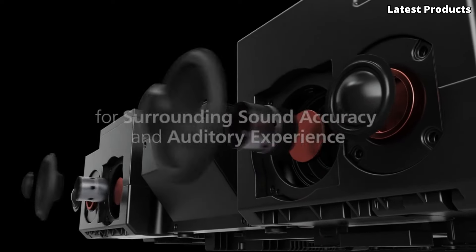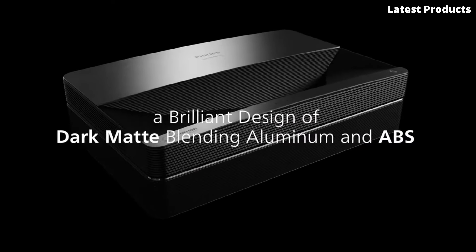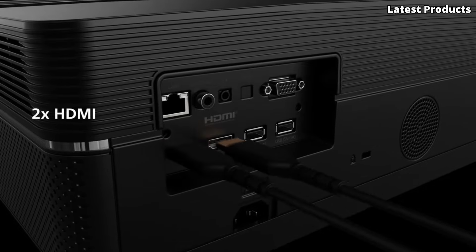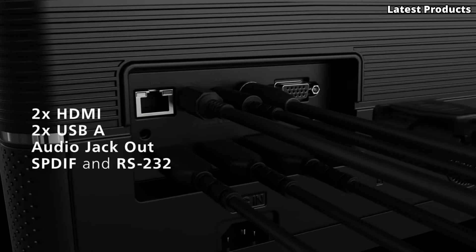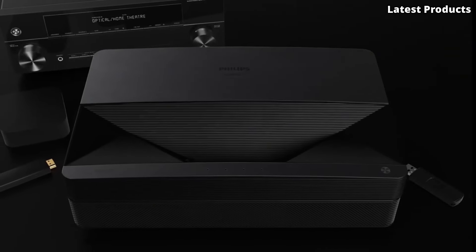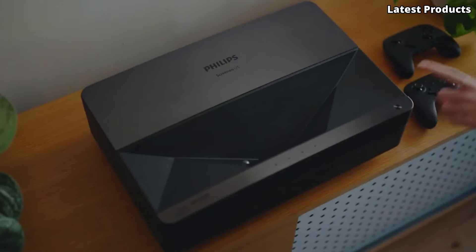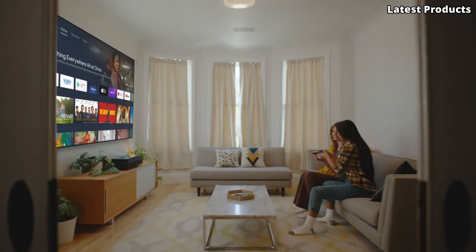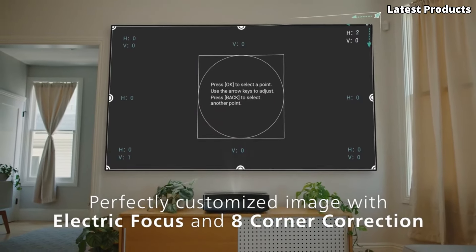With its ultra-short-throw capability, you can enjoy a massive screen size of up to 120 inches from just inches away, making it perfect for small spaces or cozy living rooms. With integrated speakers powered by Dolby Atmos, you'll be surrounded by immersive cinematic sound. Experience the future of home cinema with the Philips Screeneo U5 and transform any room into a personal movie theater.